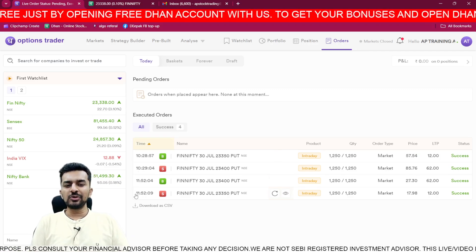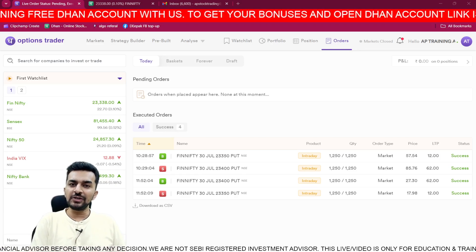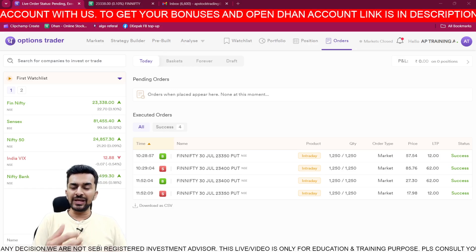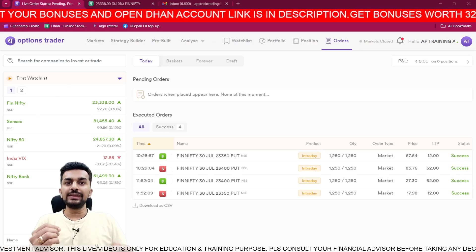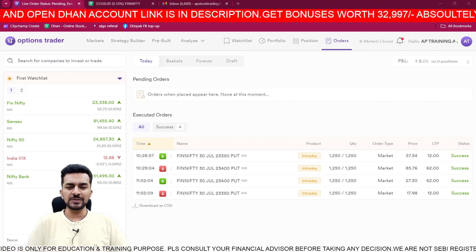Understand one thing: if you notice my order book, it is not necessary that you have to take trades at 9:15, 9:20, 9:25, 9:30. It is not like that. Wait for your level, wait for your strategy, and money will come. If you agree with me, please type 'agree' in the comment box.